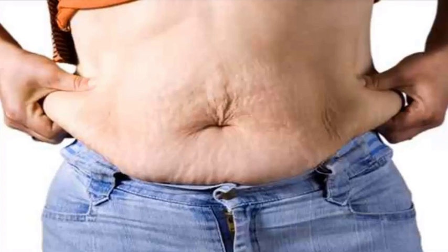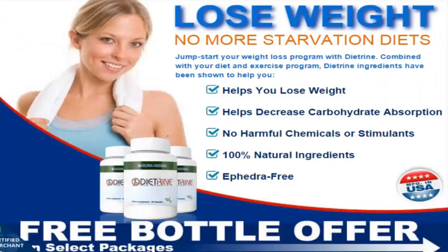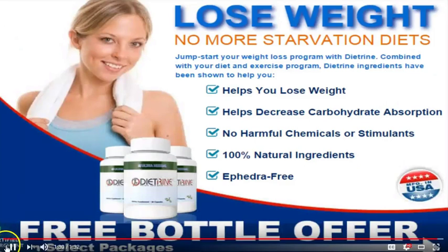Essentially, it allows the carbohydrate to pass through the system with less caloric intake. Preliminary research and clinical studies indicate that a Phase 2 registered starch blocker may reduce the absorption of starch, thereby reducing the amounts of carbs absorbed, resulting in significantly less net caloric intake.